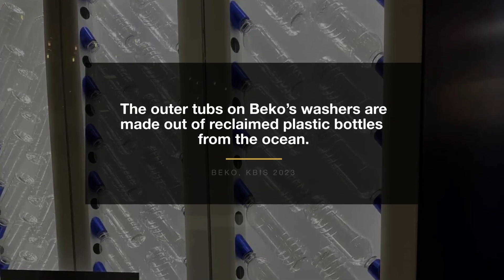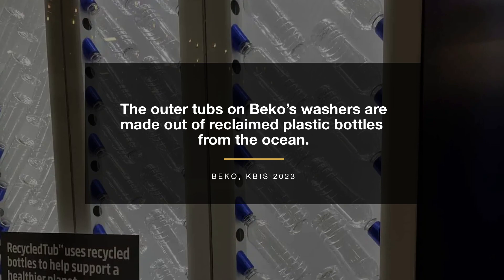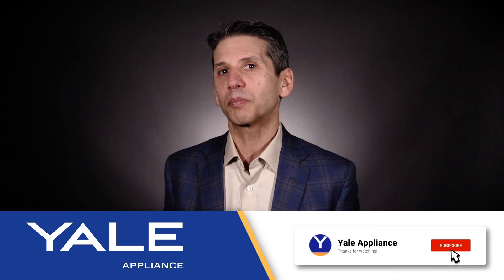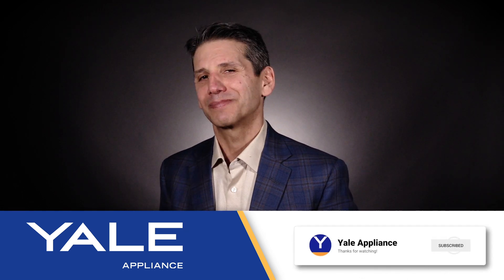Beko receives a special notation for sustainability — the outer tub on their washers is made out of reclaimed plastic bottles from the ocean. Hopefully other companies follow their lead. Those are six trends to watch for appliances in your kitchen. Click here for 19 appliance trends and ideas you should avoid in 2023. Thanks for watching.